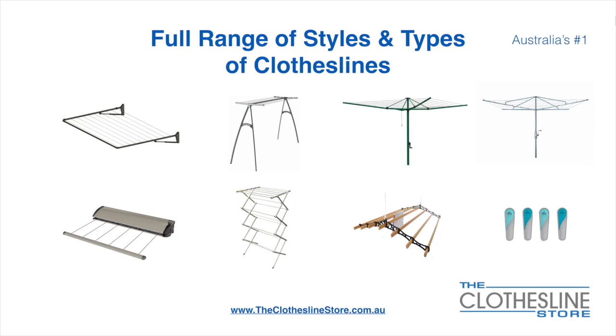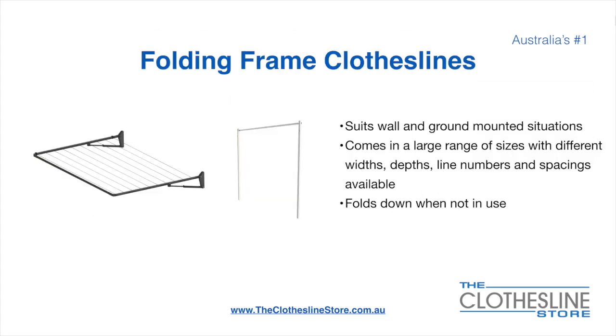We also carry fixed head rotary hoists, retractable clotheslines, indoor-outdoor airers, ceiling mounted airers, and accessories which include products such as pegs.